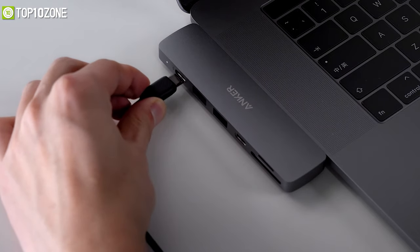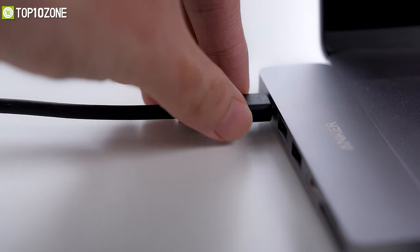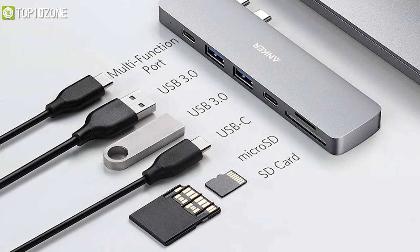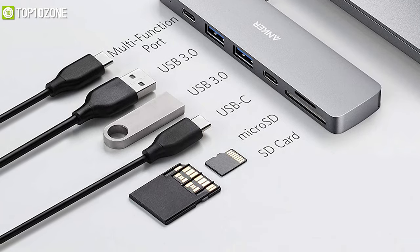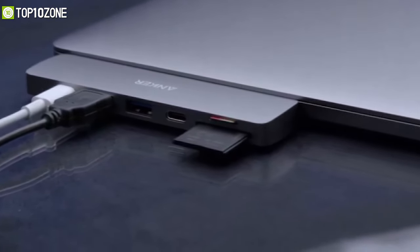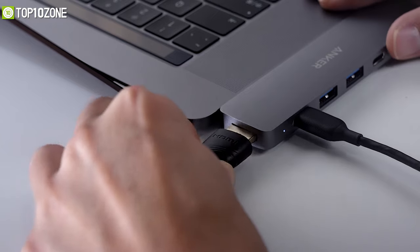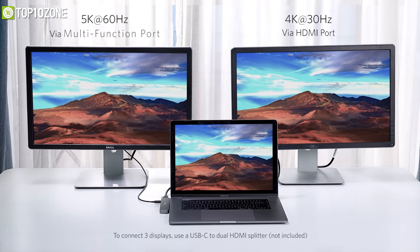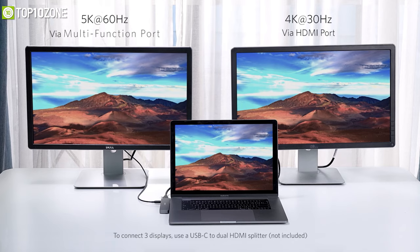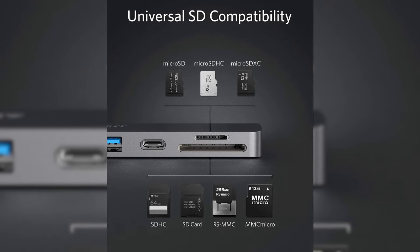One of the USB-C ports is Thunderbolt 3-enabled, supporting up to 100W of charging power and data transfer speeds of up to 40 Gbps. You also get a secondary USB-C port and two USB-A 3.0 ports, all supporting high-speed data transfer at up to 5 Gbps for connecting peripherals like mice, keyboards, and USB drives. The crowning feature is an HDMI port that connects a single 4K monitor at 30Hz, or you can use the multifunctional USB-C port that supports up to 5K at 60Hz resolution. There is also a full-sized SD and a micro SD card slot supporting all SD card formats for seamless access to photos and media files.